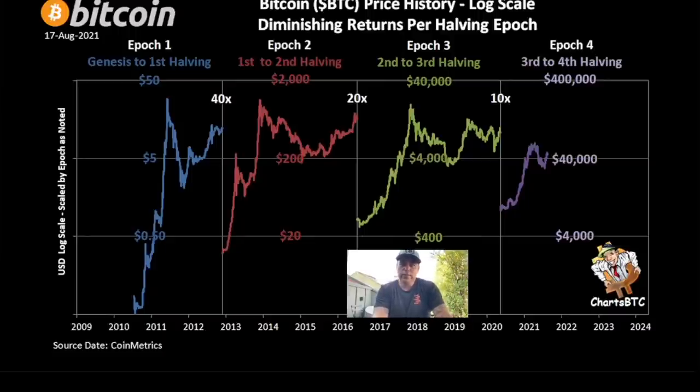Here we have the Bitcoin price history on a log scale showing diminishing returns per halving. From the first halving we went all the way up 50x. The second halving we went up 2,000%. From the second to the third we went from 400 to 4,000 to 20,000. Now with diminishing returns: 400 times 10 is 4,000, times 40,000 — so we are now exactly in the mid and we need to top out somewhere between $100,000 and $300,000 US dollars in my opinion.